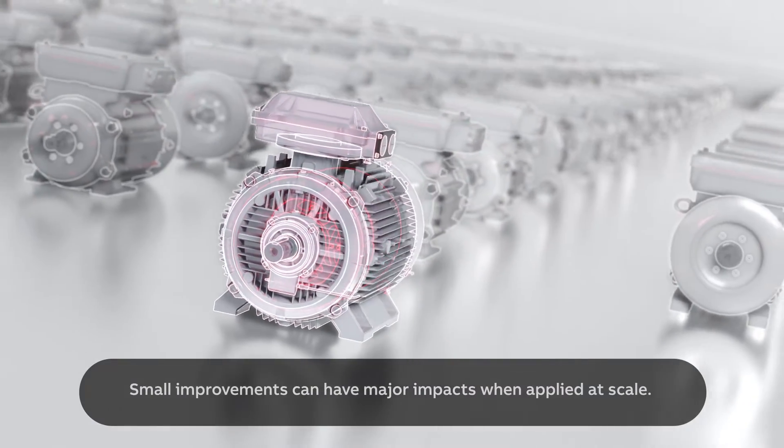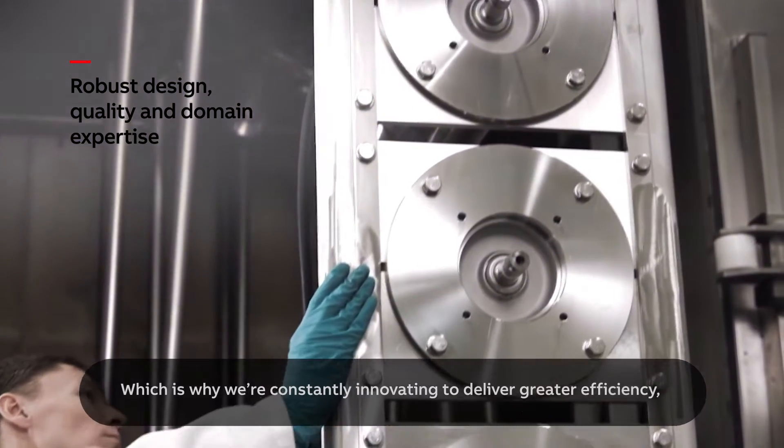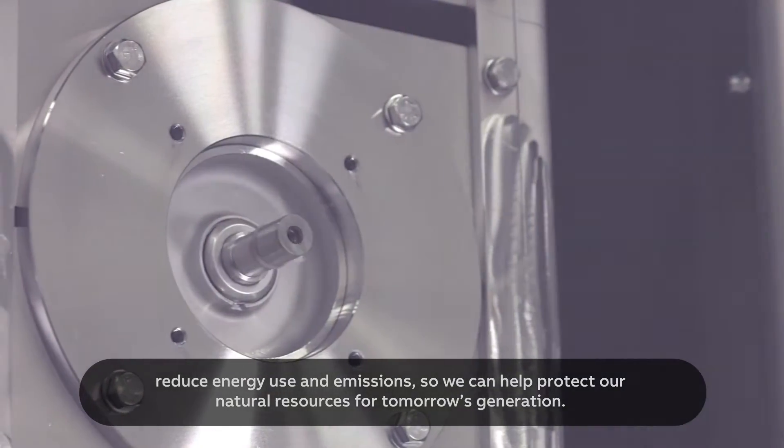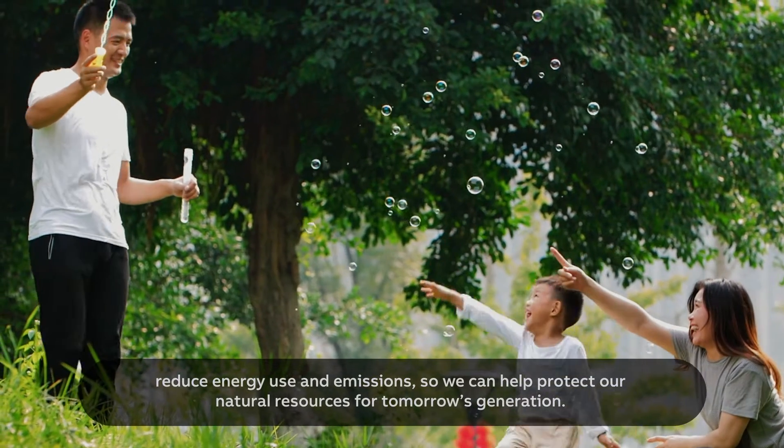Small improvements can have major impacts when applied at scale, which is why we're constantly innovating to deliver greater efficiency, reduce energy use and emissions, so we can help protect our natural resources for tomorrow's generation.